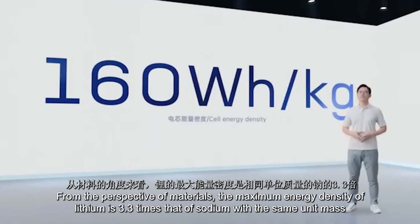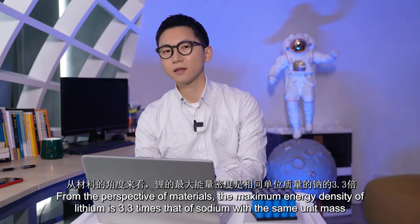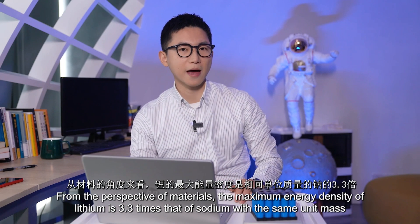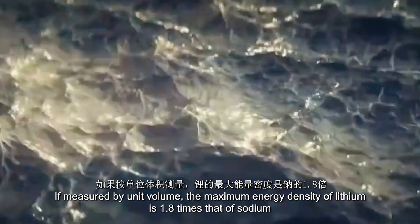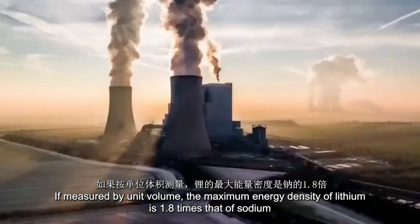From the perspective of materials, the maximum energy density of lithium is 3.3 times that of sodium with the same unit mass. If measured by unit volume, the maximum energy density of lithium is 1.8 times that of sodium.